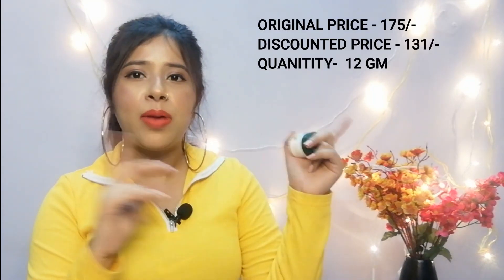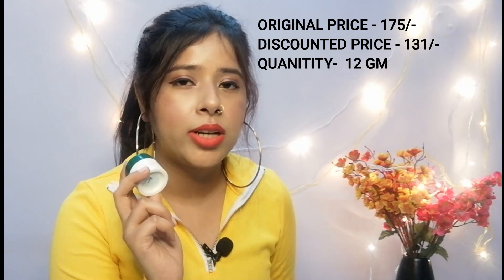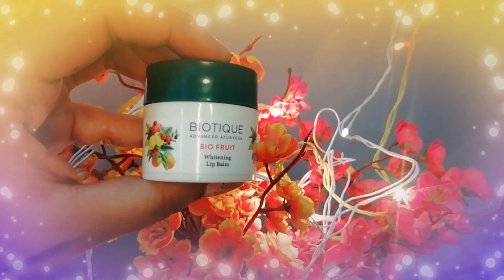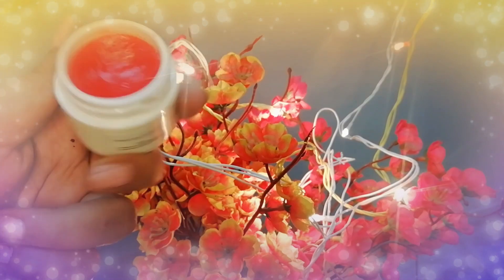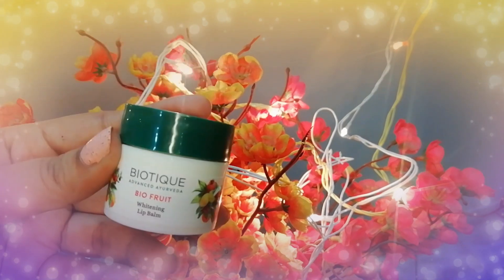I have not paid 175 — I paid less in the sale, I will mention the exact price. You get a 12 gram product in this Bioteca, and a little bit less — 8 gram — in Laneige. This is also a tinted lip balm, so it gives a little bit of tint to your lips. I really love this lip balm a lot.